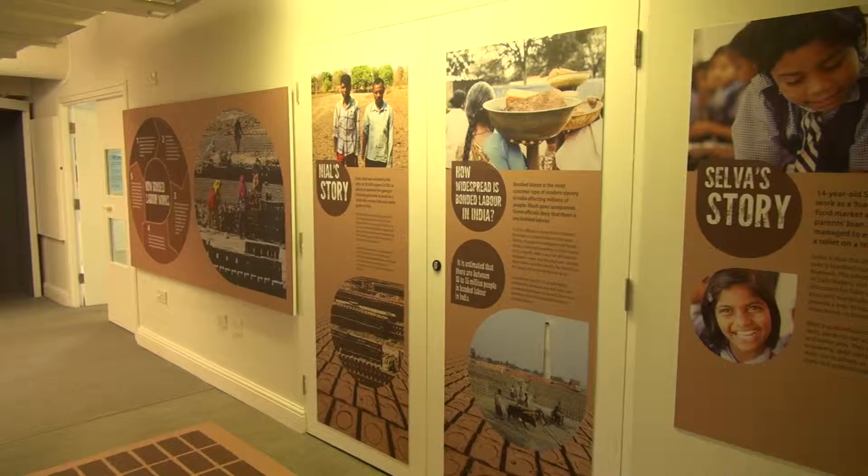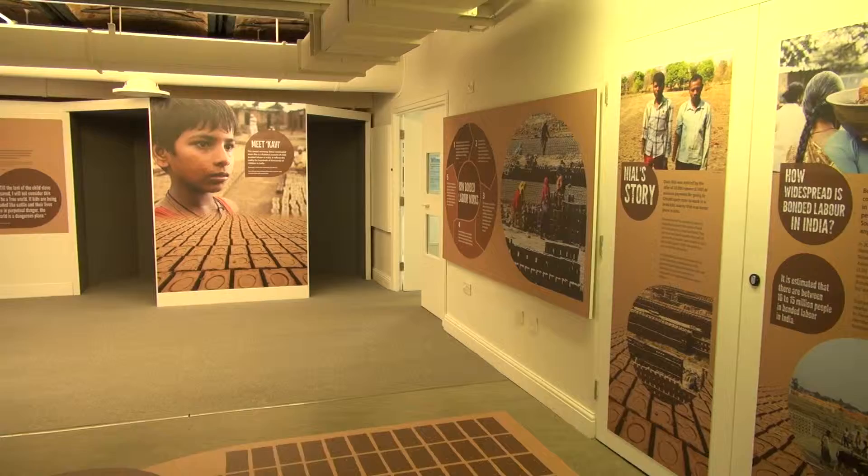Stephen, this exhibition Broken Lives — can you tell us, you're the curator, a little bit about how you've been working on it? Well, the exhibition Broken Lives is about the Dalit community in India and how historically they've been situated at the bottom of society, restricted to the most hazardous and dangerous jobs, coupled with a lack of educational opportunities. They are today very susceptible to trafficking, bonded labour, sexual exploitation, and other forms of modern slavery.